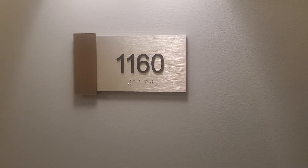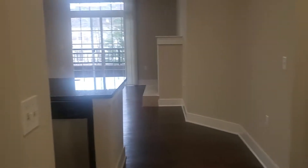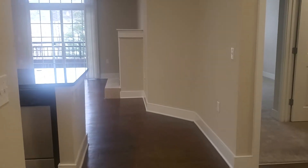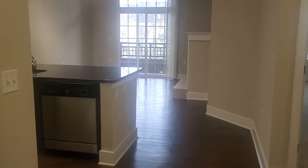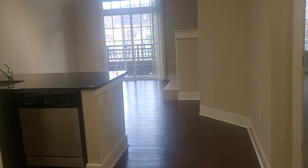Let's peek inside apartment 1160 here at Hidden Creek. Apartment 1160 is one bedroom, one bath. It measures 803 square feet. The floor plan style is A2 and this particular one is located on the ground floor. All of our ground floor apartments here at Hidden Creek have wood laminate flooring throughout the living area, entryway and kitchen. So let's take a peek inside.